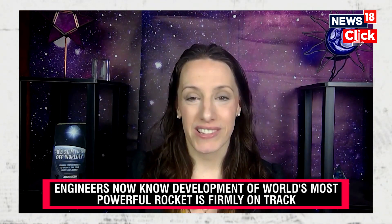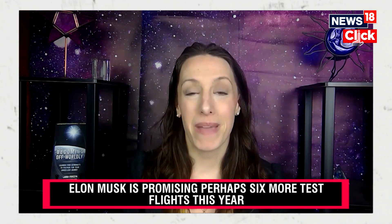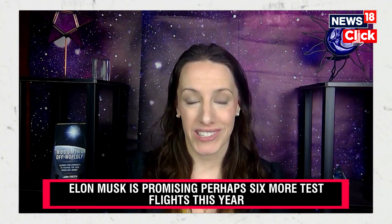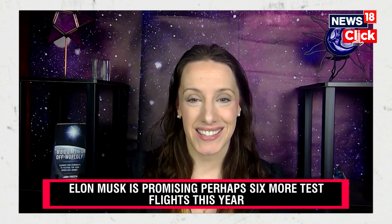There are other customers as well — the Department of Defense and private customers that intend to make use of Starship. Starship is the biggest and most powerful rocket ever built. It's bigger than Saturn V, which took astronauts to the moon in the 1960s and 70s.